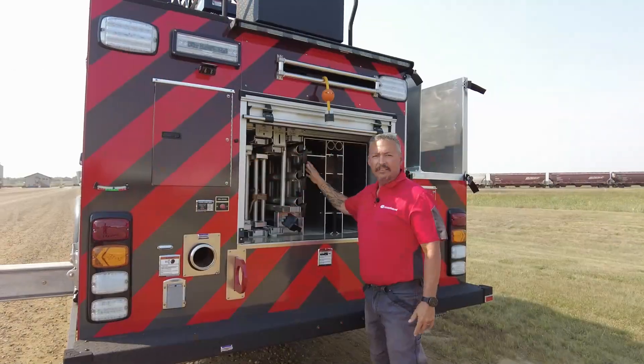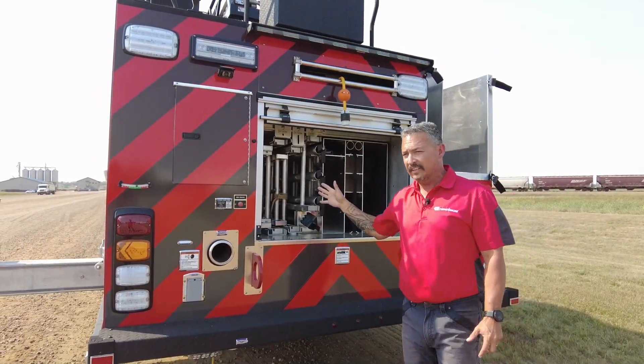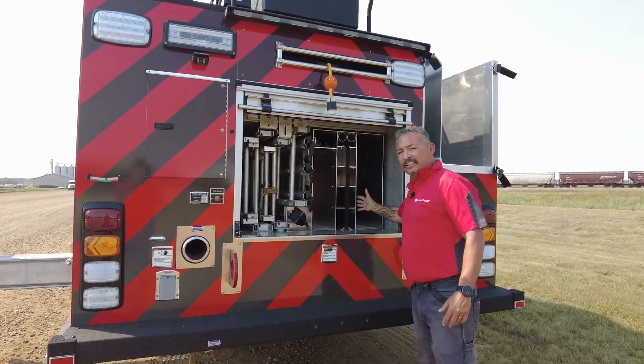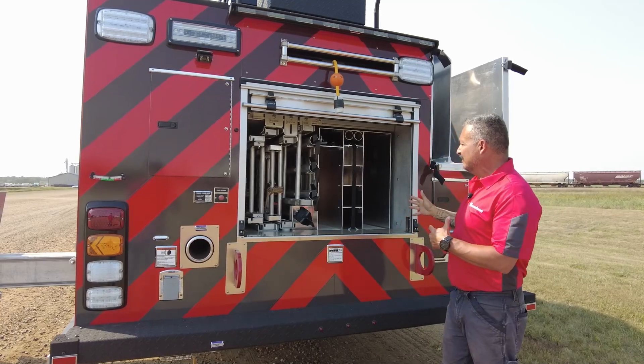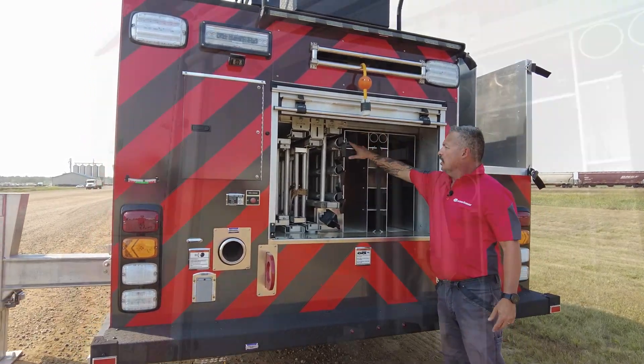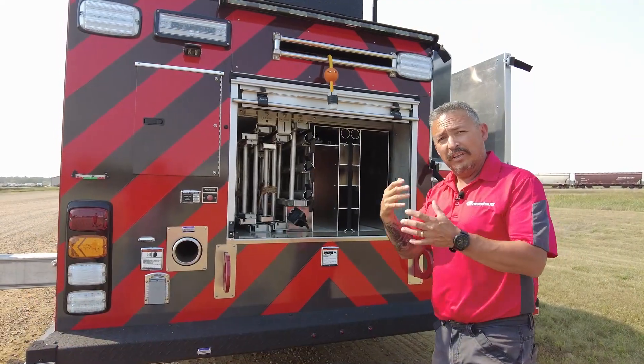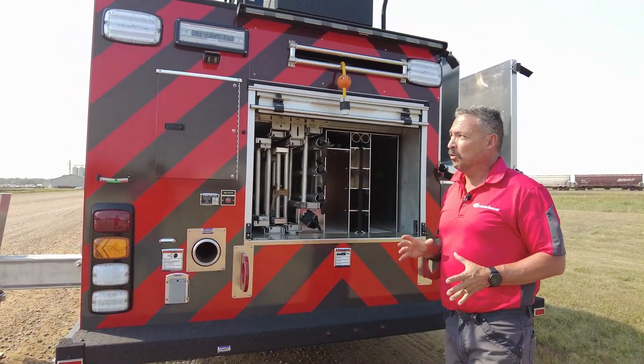Here you see we have ladder storage. This will carry your full 115-foot NFPA ladder compliance. It's also very customizable to how you need to set up your ladder — short tools, long tools, everything that you need can be set up back here. We'll work with you to set up the best configuration.